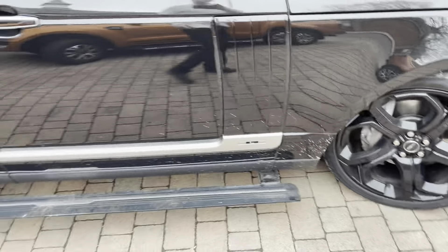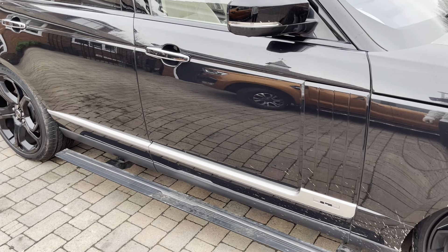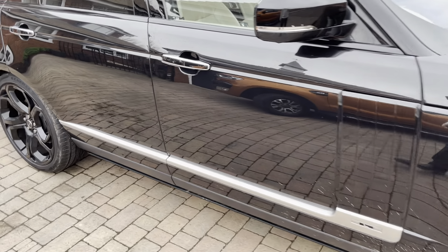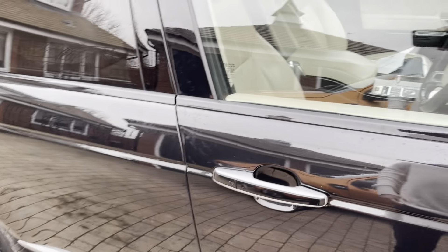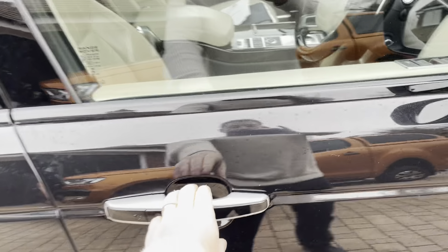There are deployable steps and you can use the key or just use the keyless entry. Each door is soft-closed as you can see there, same for the backs.